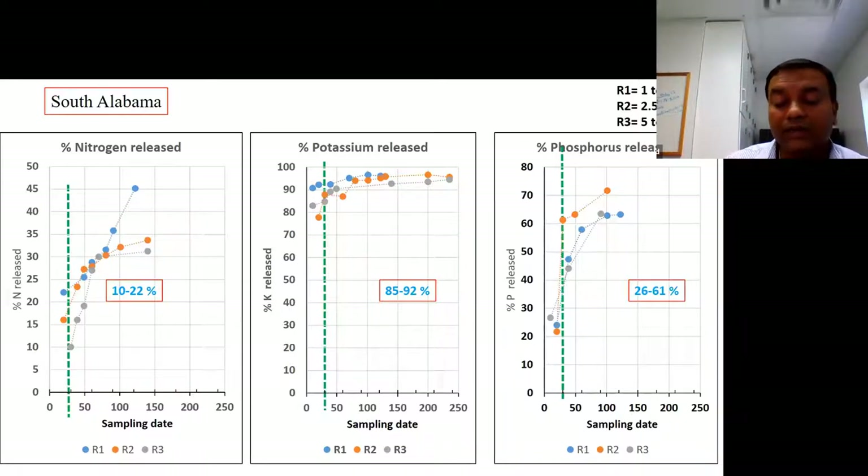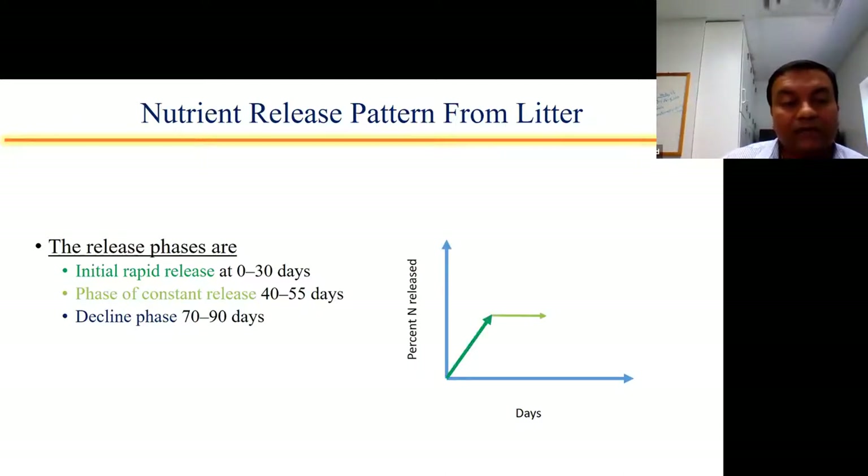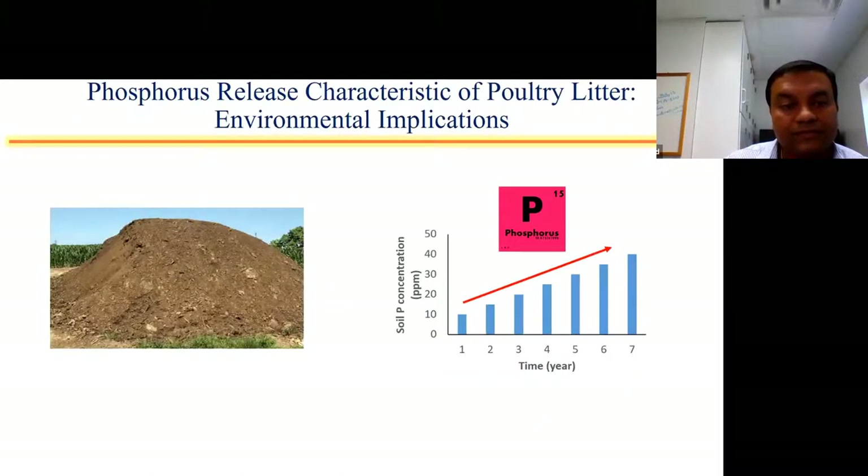I'll talk in coming slides about why that happens. But just to give you a sense of how litter releases nutrients — it's very dependent on soil type and application rate, and there's a wide range. From this experiment, we're learning that litter releases nutrients in phases: the first is an initial rapid phase within the first 30 days, then a phase of constant release between 40 to 45 days, and then a decline phase from 70 days onwards. That's how litter releases nitrogen, potassium, and phosphorus.